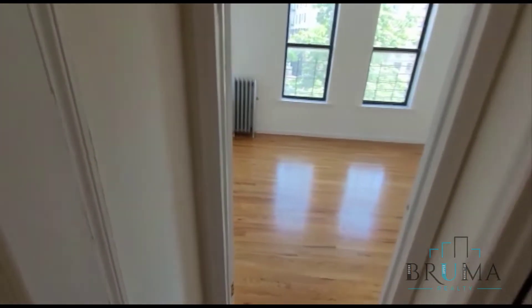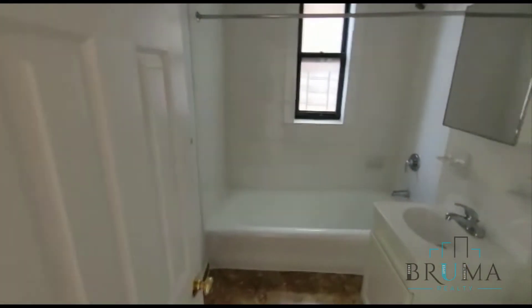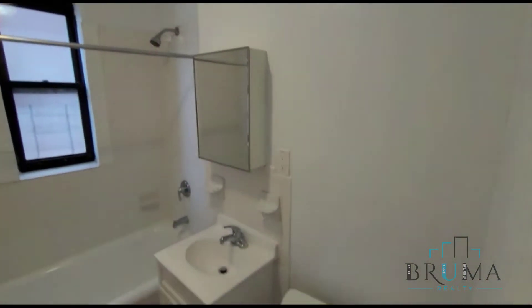Moving on over here on the left-hand side, we have closet number three. On the right, we have the bathroom — newly tiled and redone, everything all new here, nice and white.